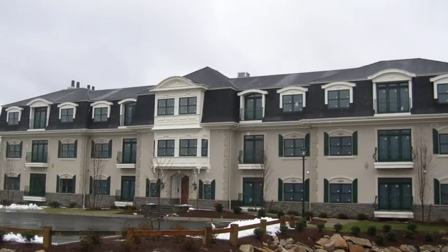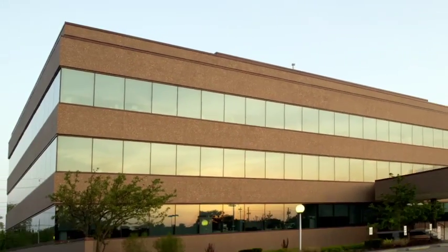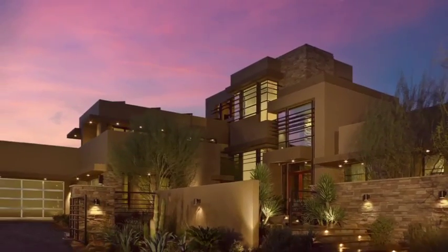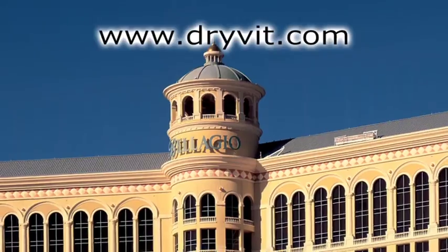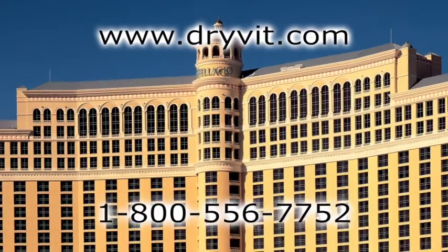Use of Outsulation can substantially help qualify a building for LEED credits. To learn more about the exceptional benefits of Outsulation by Drivet and how it can work for your building, please visit the Drivet website or call Drivet at 1-800-556-7752.